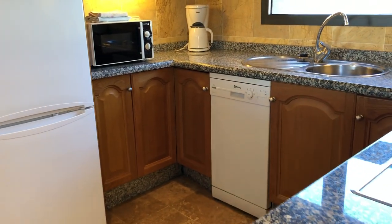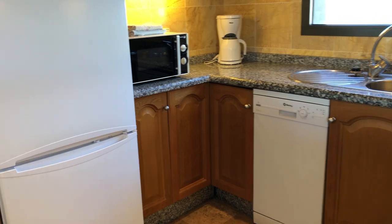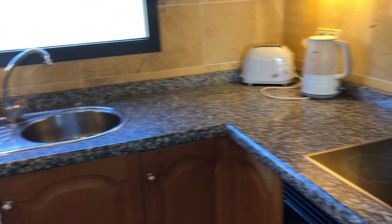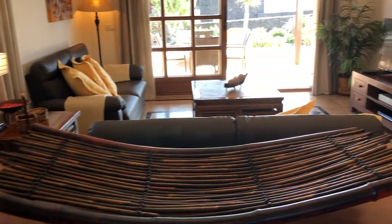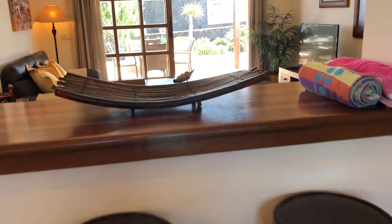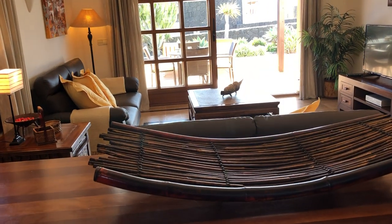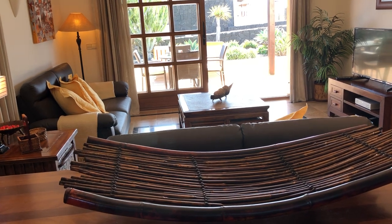The kitchen has all mod cons — dishwasher, fridge freezer, microwave — it's just like home from home. If you're preparing food and wish to sit indoors and watch the TV, there's a Sky package available, plus a lovely little breakfast bar with chairs. This is Villa 139 on Lans Luxury Villa's website — if you want any more details, get in contact.